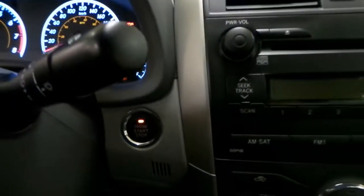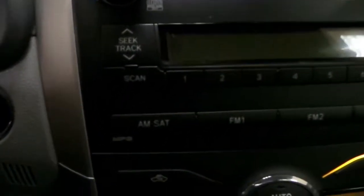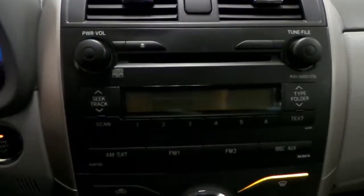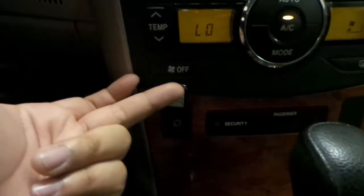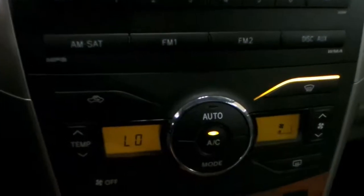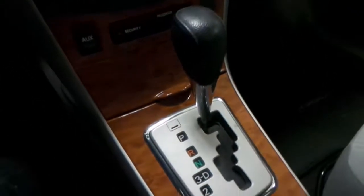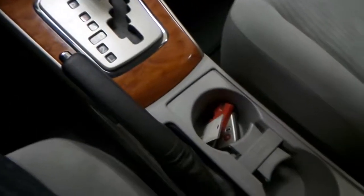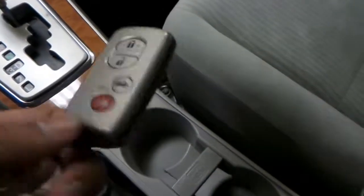The car features push-to-start, available satellite radio, a CD player, and an auxiliary jack to plug in your iPod. It also has climate control, automatic transmission, and comes with a smart key.